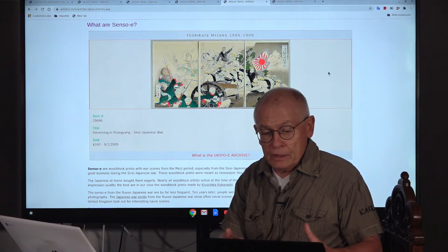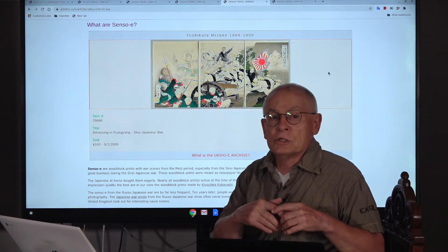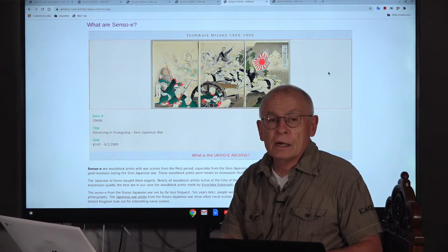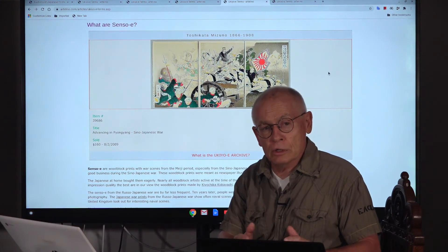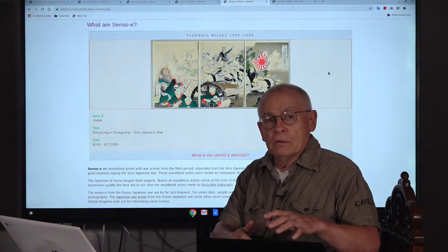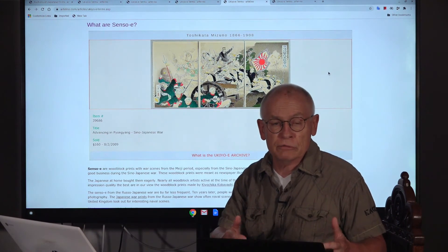Senso-e does not only cover war prints from the Sino-Japanese War. From 1904 to 1905, the Japanese army fought the next war, this time against Russia — fought mainly on land in Manchuria and also at sea. You will not find Japanese woodblock prints from the Russo-Japanese War as often as from the Sino-Japanese War, because by that time, in the early 20th century, woodblock prints were less popular. To show the latest news, they had been replaced by photography and lithography, but mainly photography.